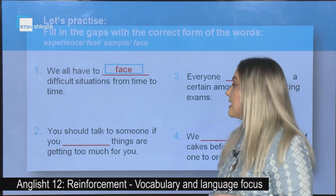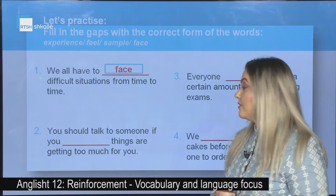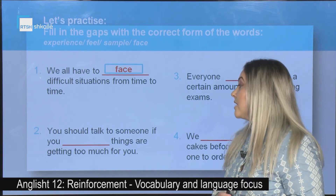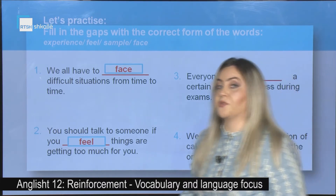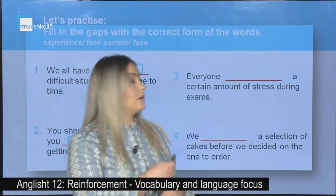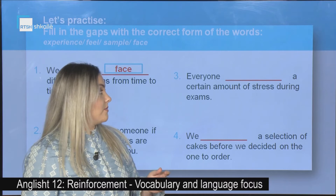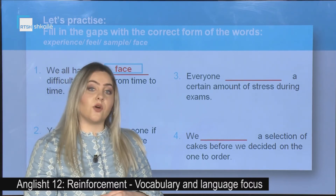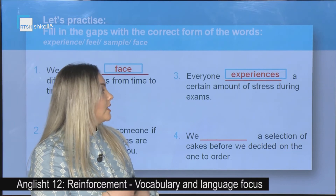Second sentence: You should talk to someone if you _____ things are getting too much for you. Correct answer: you feel things are getting too much for you. Third sentence: Everyone _____ a certain amount of stress during exams. Correct answer: experiences. Everyone experiences.